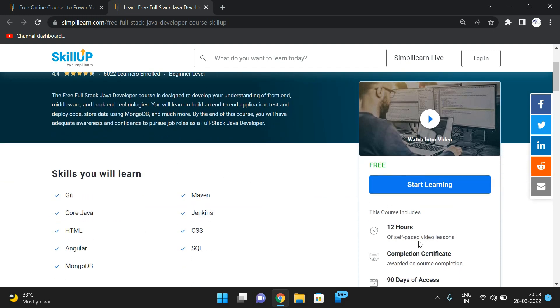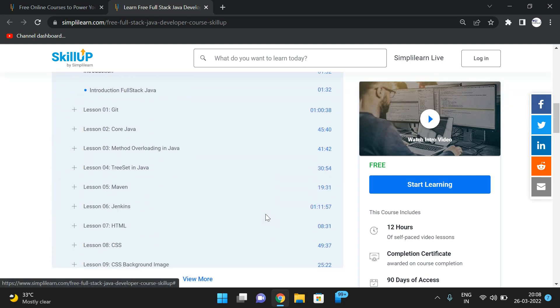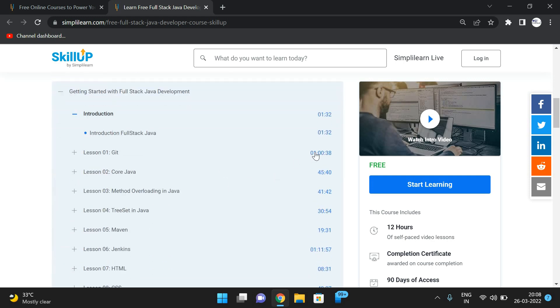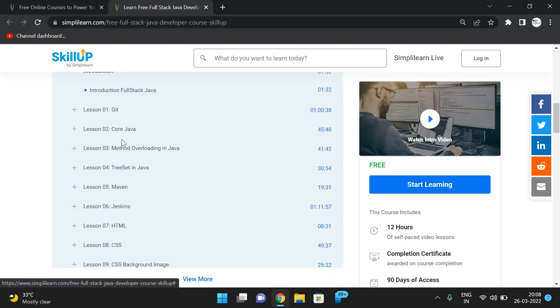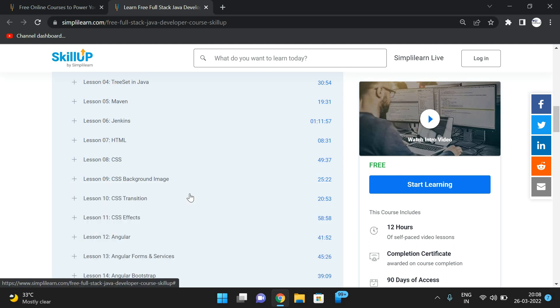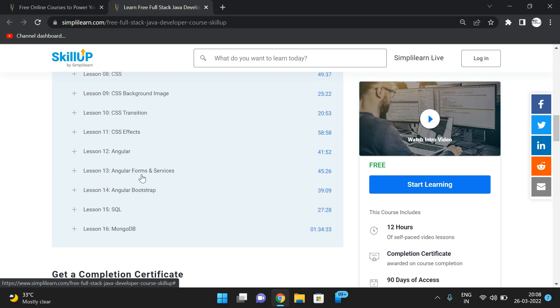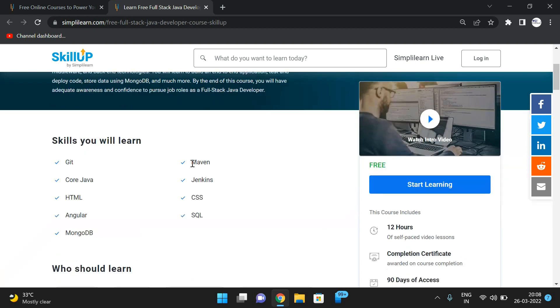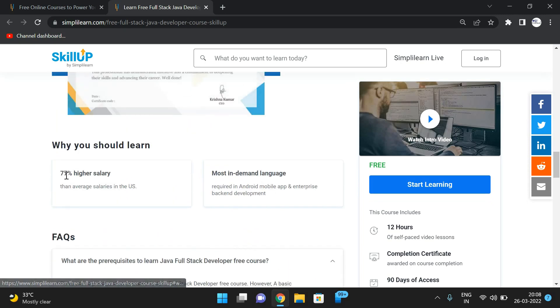The Full Stack Java Development course content includes Git, core Java, method overloading in Java, threading, Maven, Jenkins, HTML, CSS backgrounds, transitions and effects, Angular, Angular forms and services, SQL, and MongoDB. Completing this course leads to 77% higher salary potential than average salaries in the US, making it one of the most in-demand skills today.